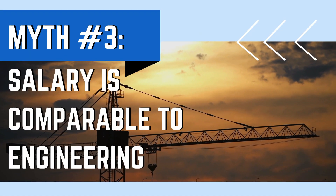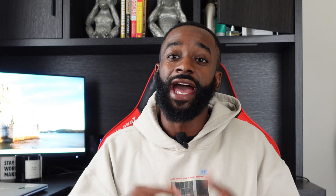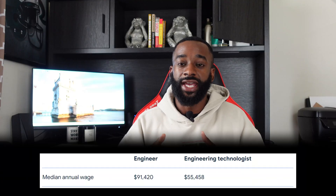Myth number three is that the salary is comparable to an engineering degree — and that is absolutely false. The average salary of an engineering technology degree person is significantly lower than that of an engineering degree person. You may get equivalent entry-level job offers straight out of college, but in the long run, the limited job opportunities and growth will catch up with you. Engineering degree holders will fill higher positions more readily, and engineering salaries will quickly eclipse what you'll earn as an engineering technology degree person.